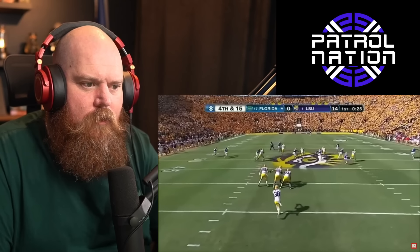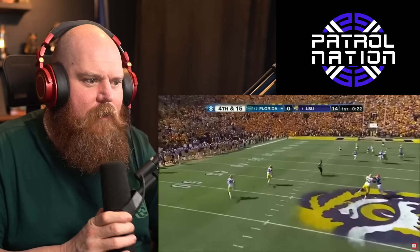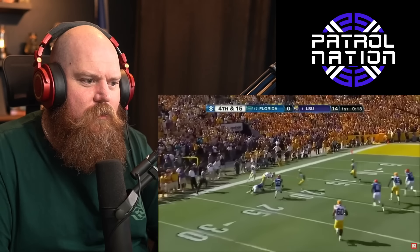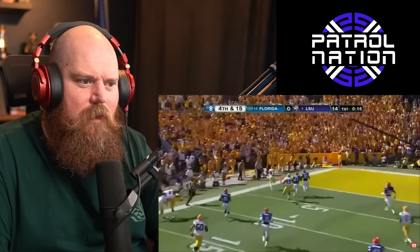An explanation — oh, they're running it! Nobody noticed. Oh, nice block — no good — touchdown!